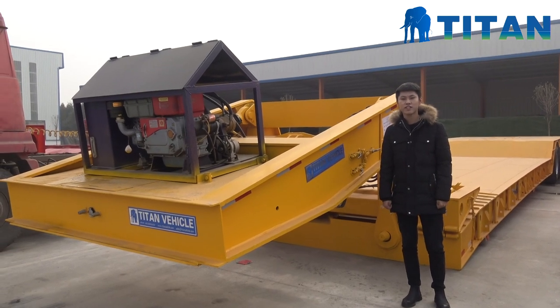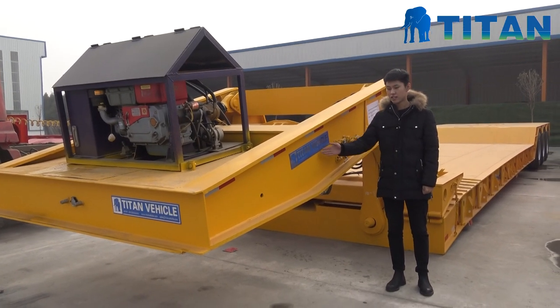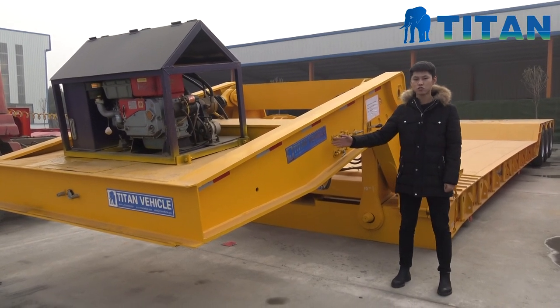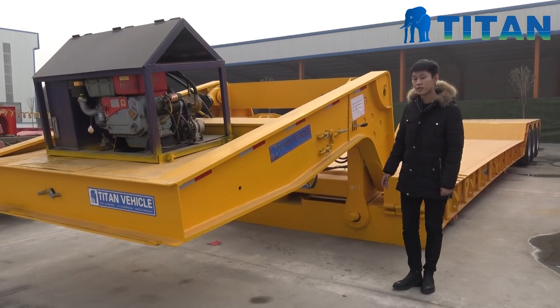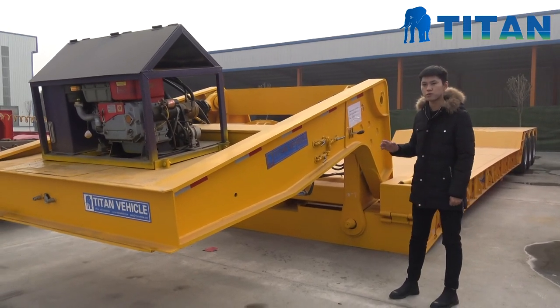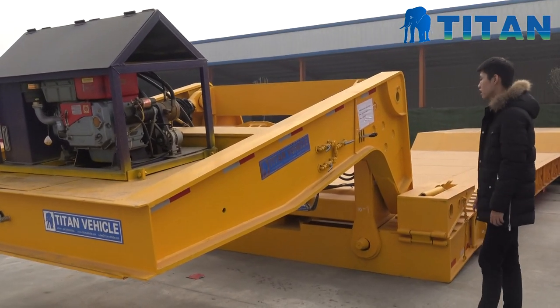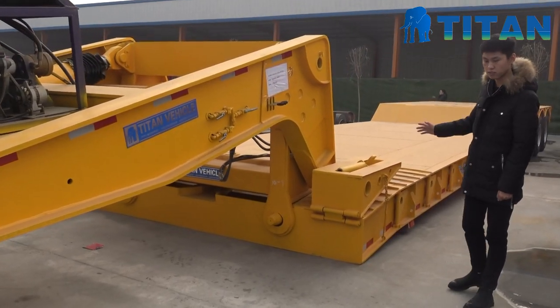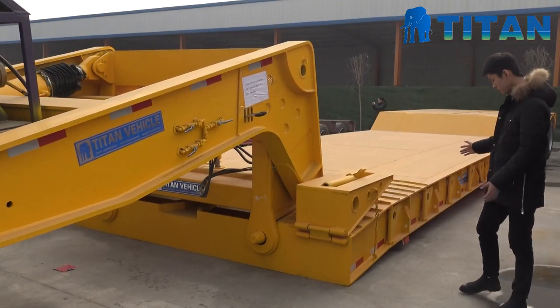Hello everyone, this is Jackie from Titan Vehicle — this is our company brand. Today I'd like to show you our three-line six-axle detachable gooseneck low-bed trailer. The loading capacity of this trailer is 150 tons.